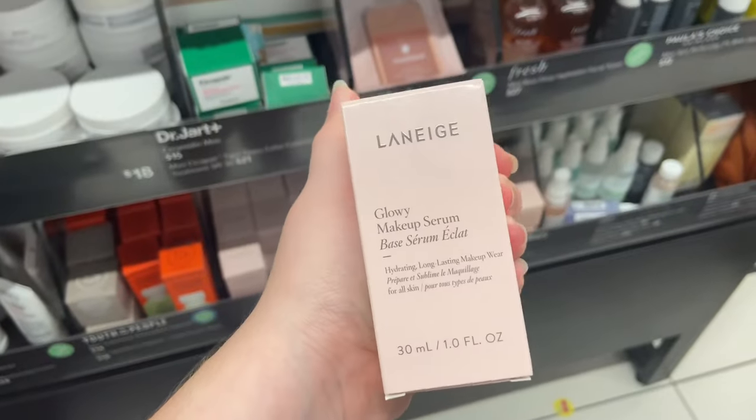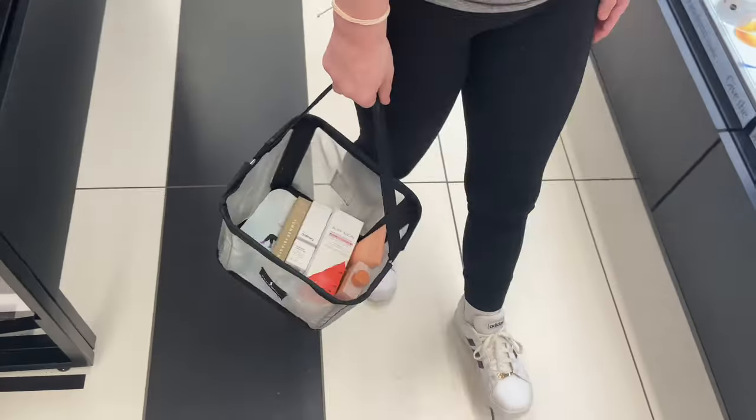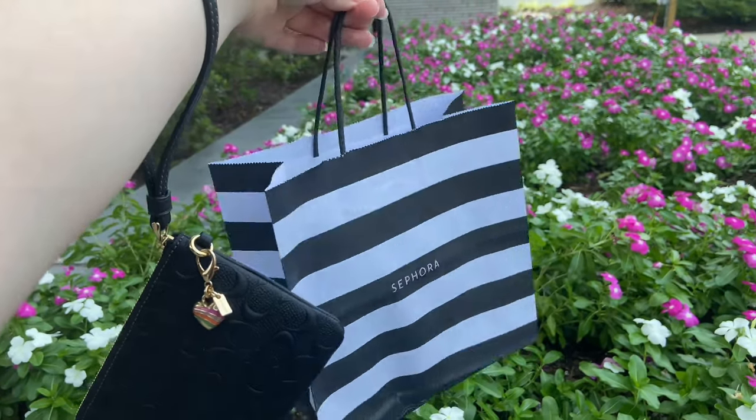Then I saw this Laneige serum — I thought the packaging was really cute, though I don't really use serums. We finally made it to the front of the line, checked out, and that was it. I hope you all enjoy this video — make sure you like and subscribe!